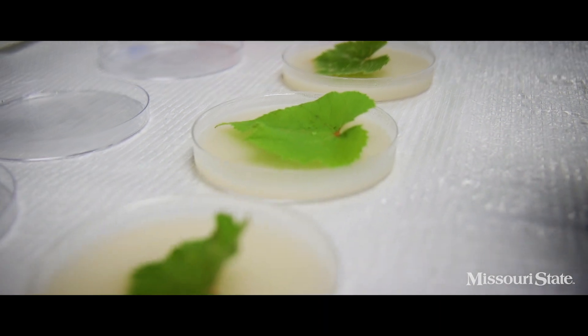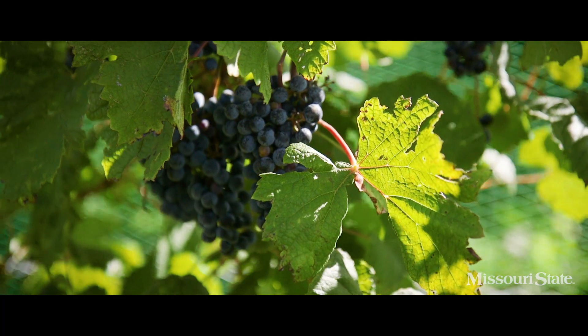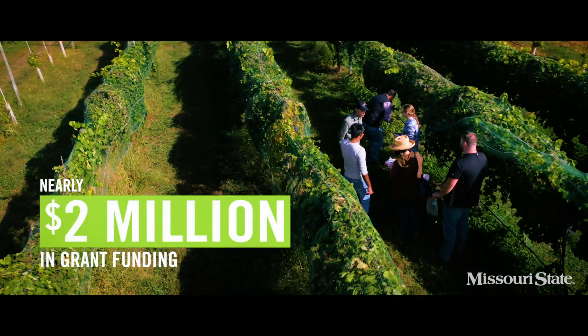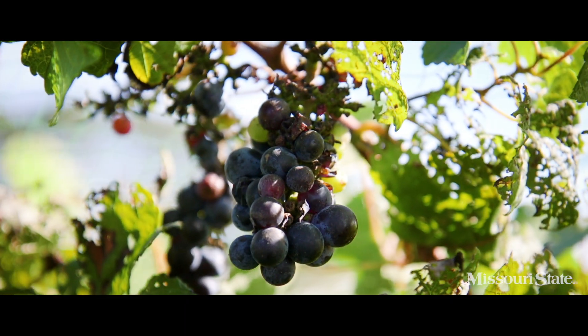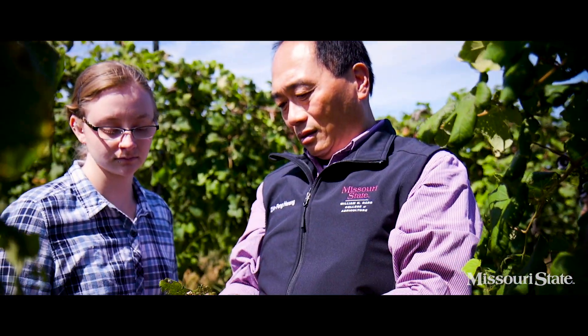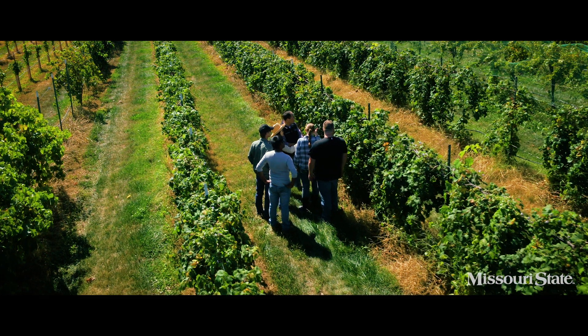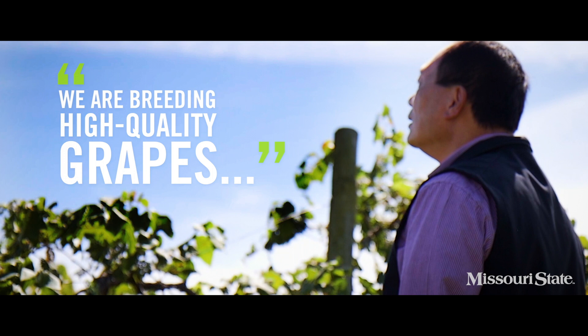This will help growers by making new, adapted cultivars available in a timely manner. With grant funding approaching $2 million, their research will also help growers save money on pesticides when the new hybrids are released. Rather than waiting 25 to 30 years to see the success of the vine, we are breeding high-quality grapes using DNA markers to assemble what the discerning wine lover wants. We hope the fruits of our labor will be in your glass soon.